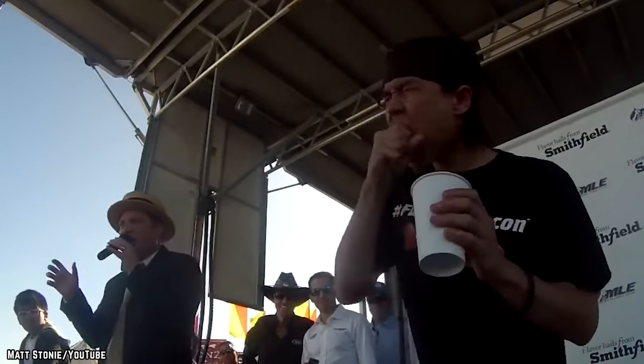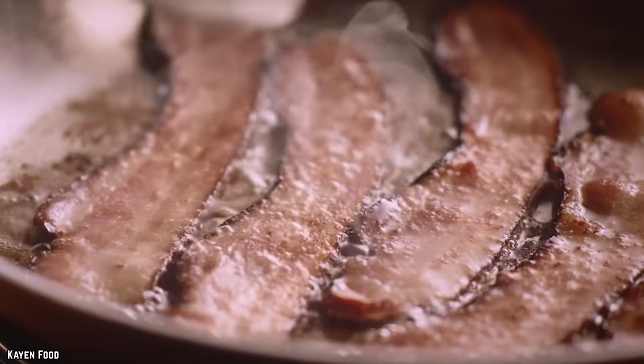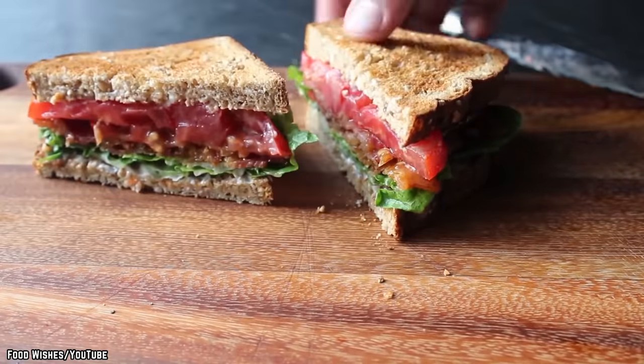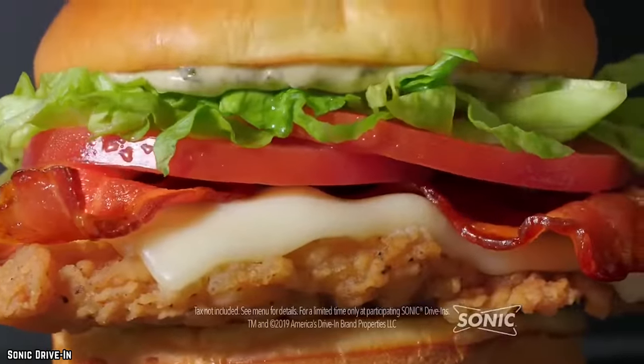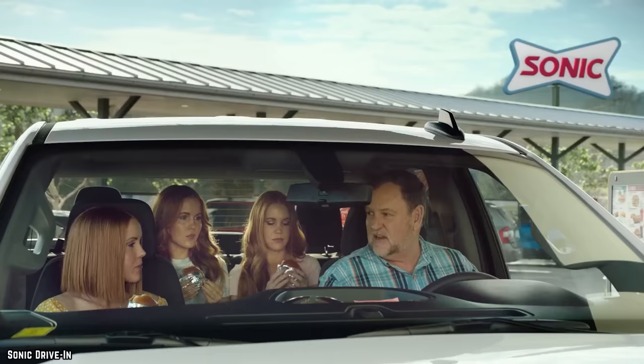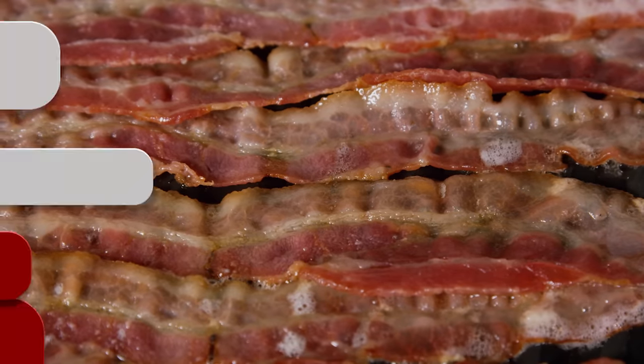It's basically just like eating a ball of bacon the size of your fist. While this may seem like a great idea to bacon fans, in practice it really isn't. A standard BLT is a classic for a reason. Sonic, we urge you to stop messing with a good thing, because if it ain't broke, it's best not to fix it — especially if your attempt to fix it includes six slices of bacon.